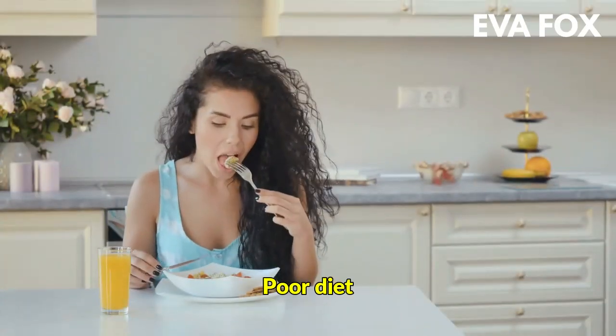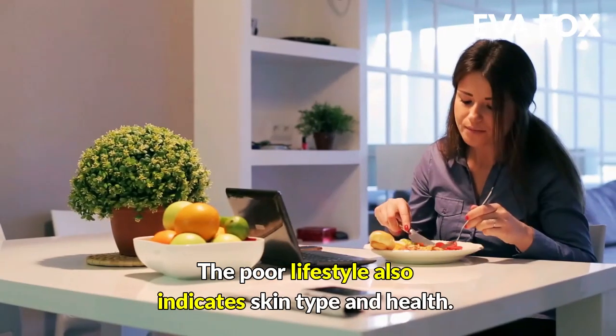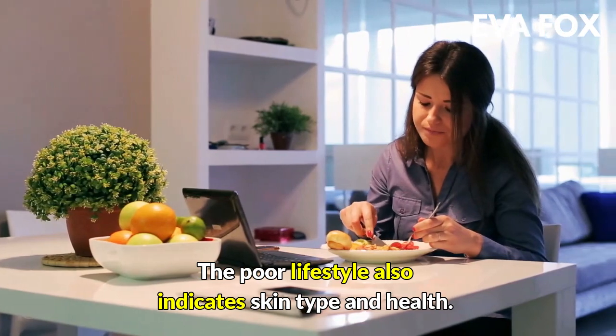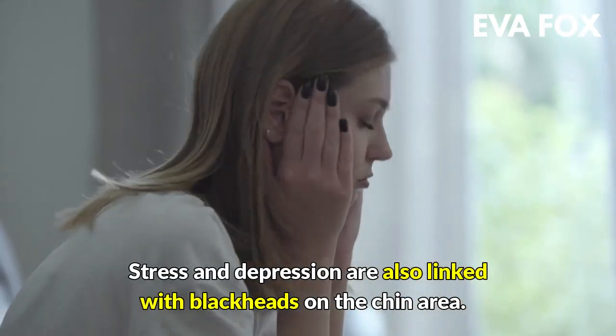5. Poor diet — eating too much oily or fried food can also cause blackheads on the chin. A poor lifestyle also affects skin type and health. 6. Stress — stress and depression are also linked with blackheads on the chin area.